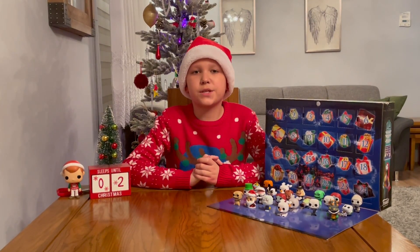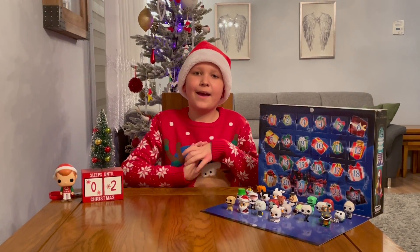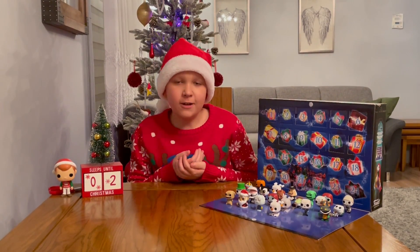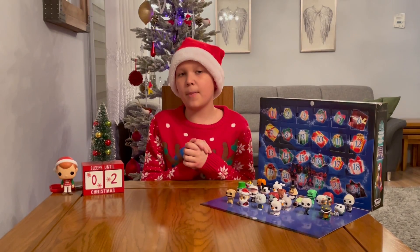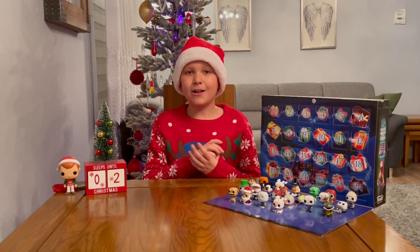Hello everyone, my name is Jacob the Octopus, and welcome back to another YouTube video. In today's video we will be opening up door number 23 on the Disney Tim Burton's The Nightmare Before Christmas Funko Pop Advent Calendar. So let's get straight to it.